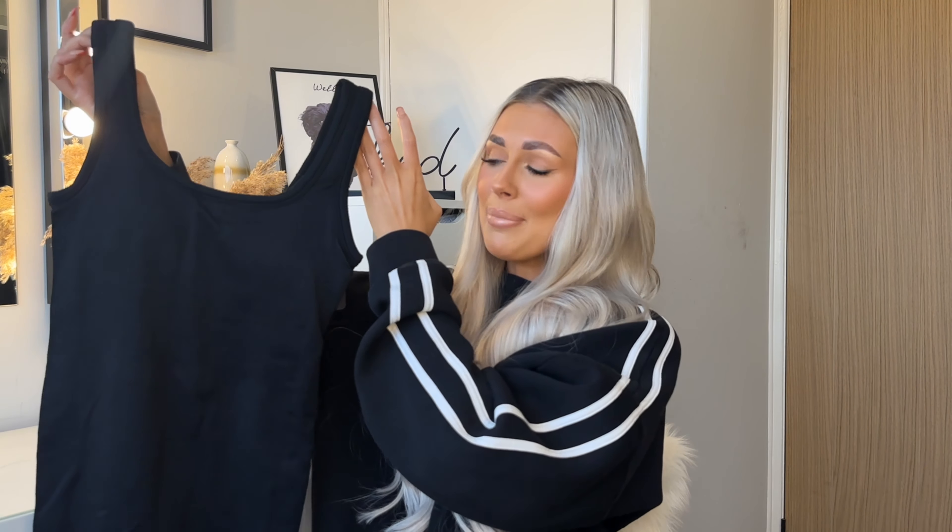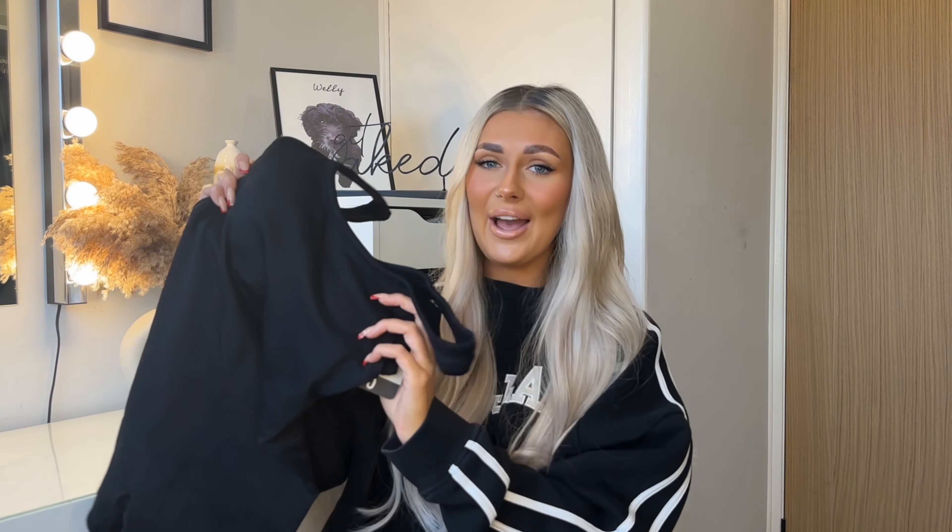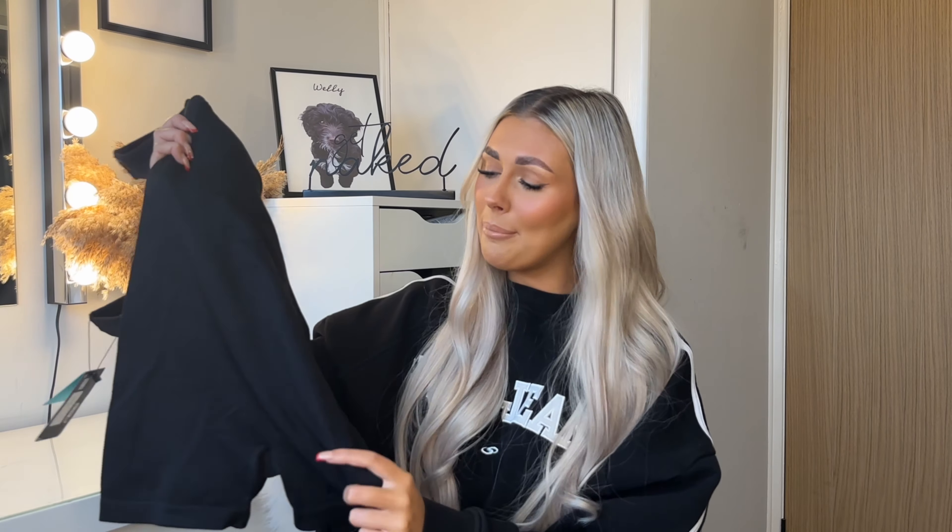It's similar to the unitards Primark brought out last year in loads of colors, but definitely a little different. This was £10, which I think is really affordable. I feel like Primark went a bit silly with their prices but they're bringing them down again now. They also had this in a gorgeous sage green, but I went with black as my safe color — I'll get so much more wear out of it.